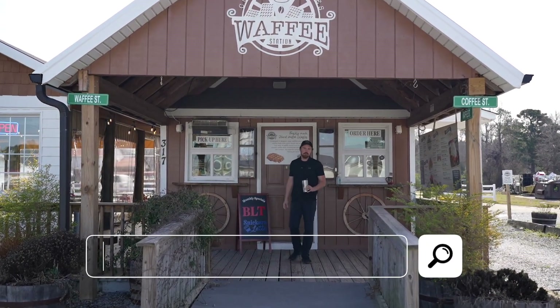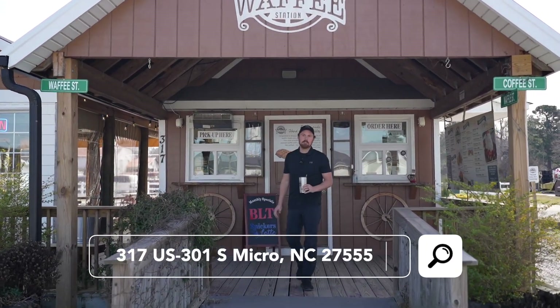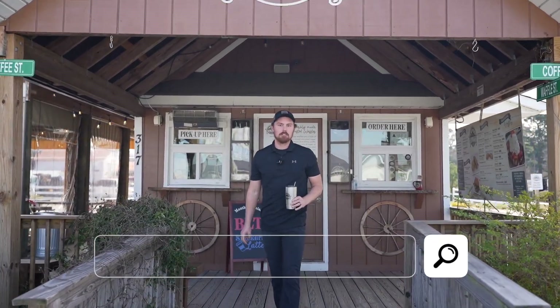Hey guys, what's going on? Reed here, one of the owners of the Waffle Station in Micro, North Carolina. Let me show you around.